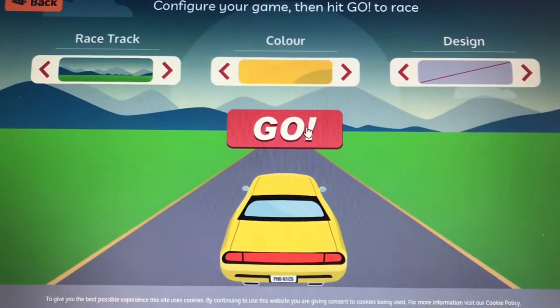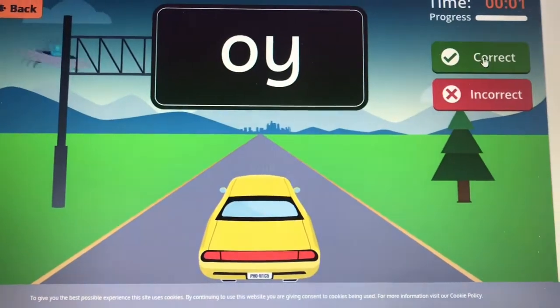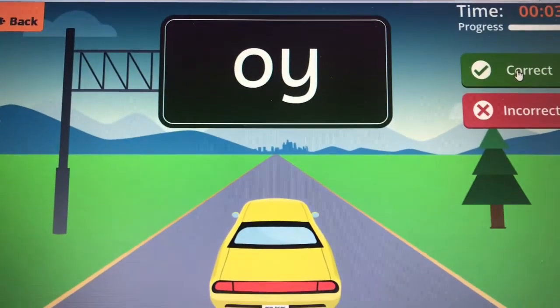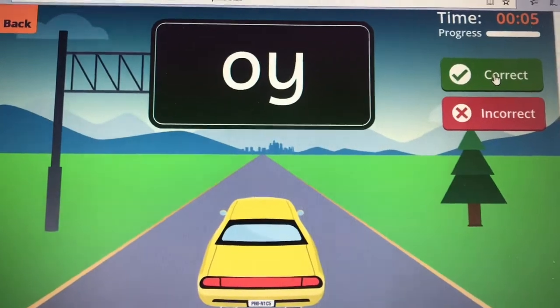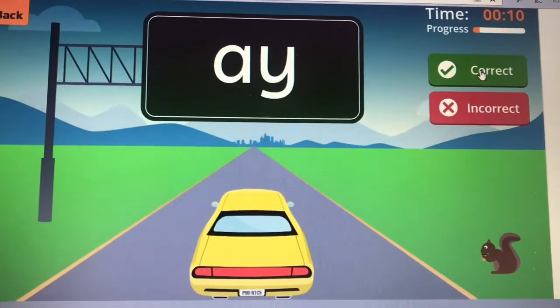Let's practice the phase 5 sounds we know so far. OI — toy for a boy. A — may I play?